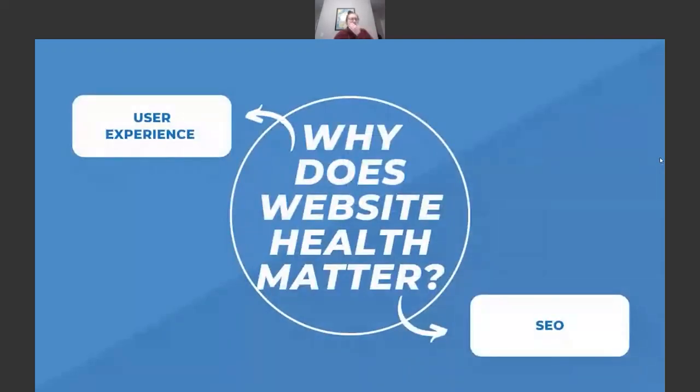Website health is extremely important for two broad reasons: user experience and SEO. A lot of the issues it identifies tie into how Google and other search engines are able to crawl, understand, and rank your website. So even if you're doing great keyword research and putting out fresh content, if you have underlying technical SEO issues, that keyword research and fresh content might not be enough.